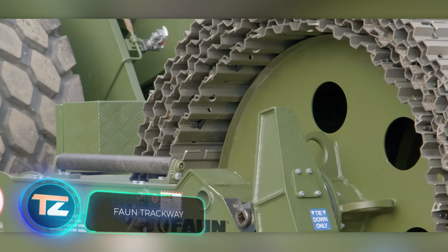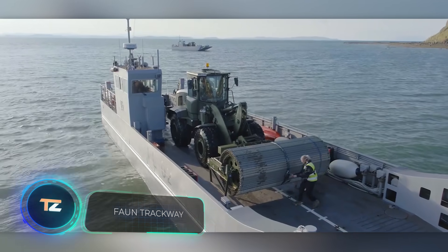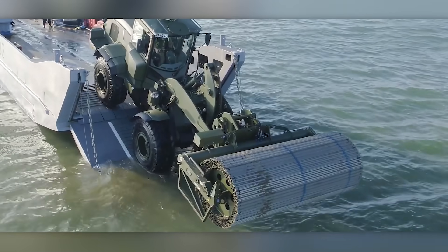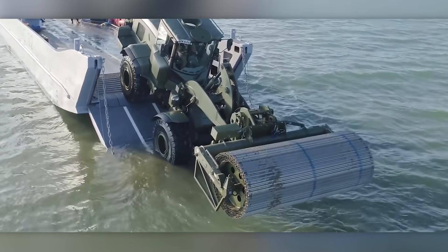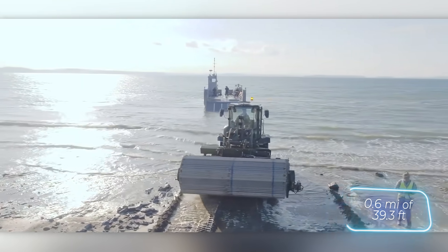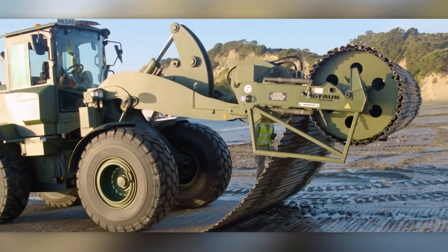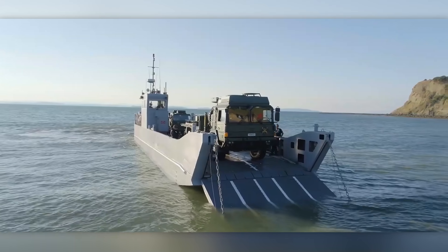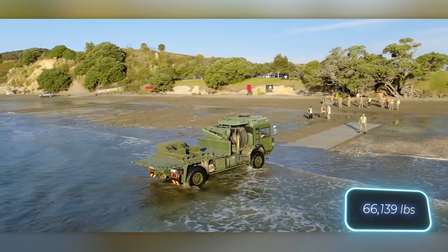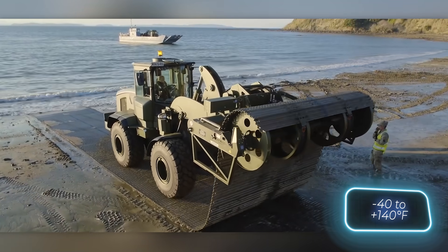Founded back in 1940, Form Trackway started by repairing seaplanes but has since shifted its focus. They now offer the M30H panels, used to build temporary roads for tracked vehicles. It takes about 22 hours to lay a kilometer of 12-meter-wide road. These panels are ready for use in running water and wetlands, supporting loads up to 30 tons, and remain reliable in temperatures ranging from 60 to minus 40 degrees Celsius.